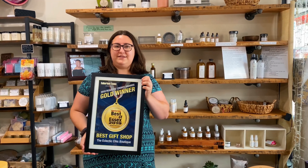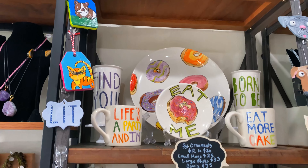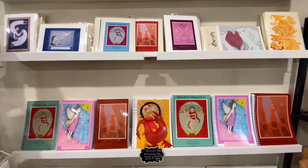In 2019, we were voted Best Gift Shop by Suburban Essex Magazine. We carry the works of over 30 local makers. Each product is either one-of-a-kind or crafted in small batches. There is always something new to see here.